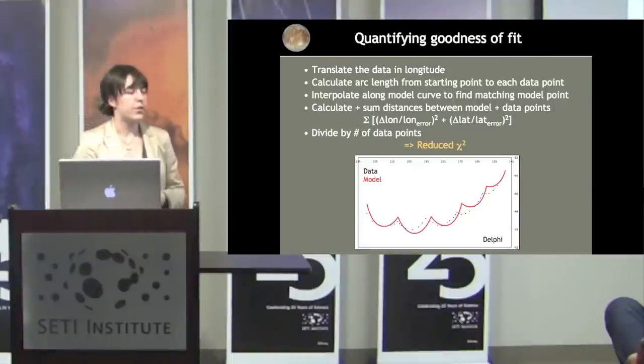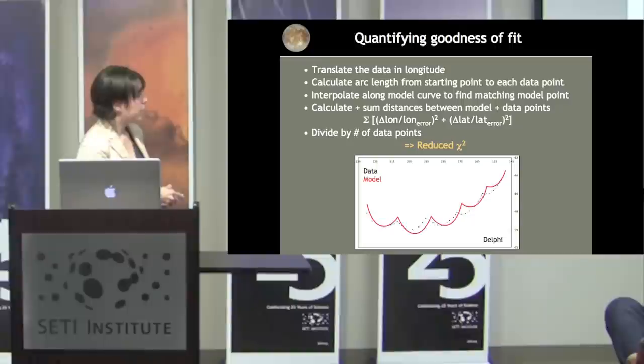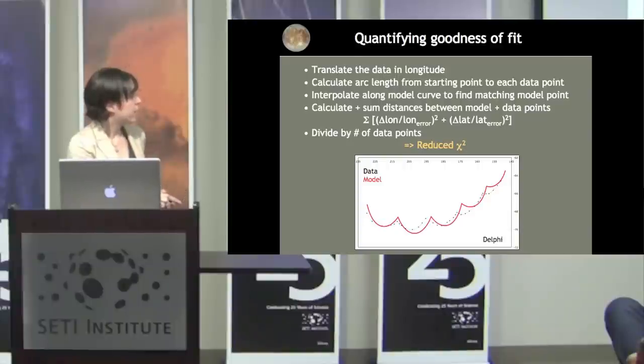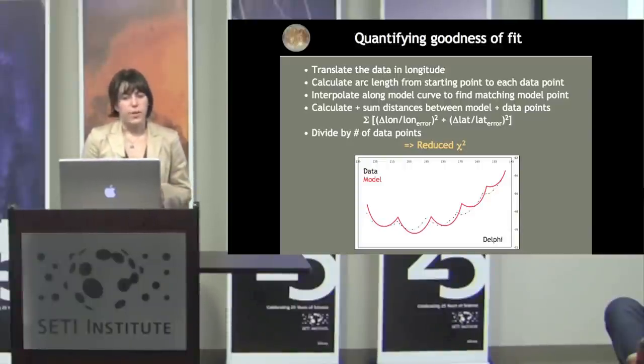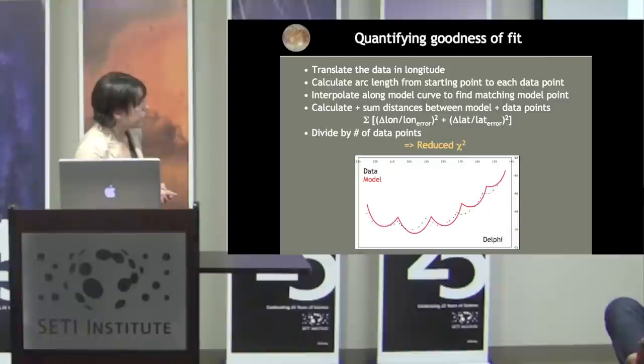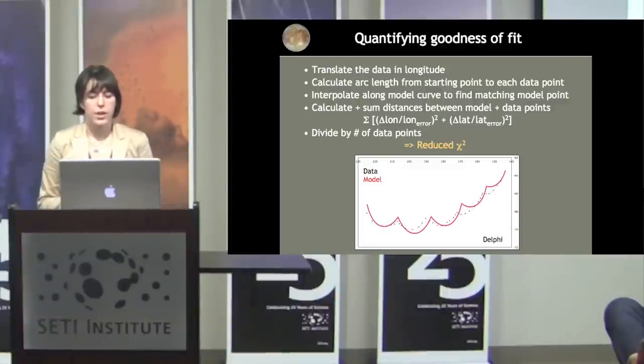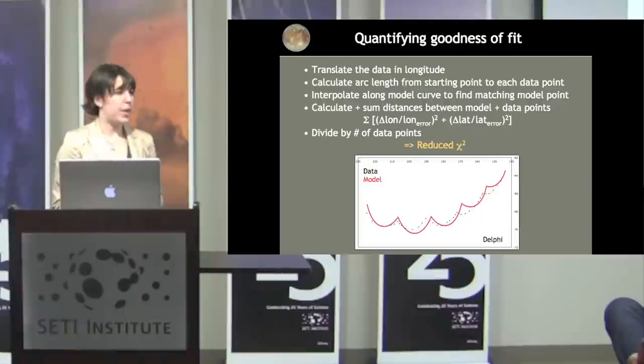To quantify goodness of fit, we translate the data in longitude so both model and data start at the same location. Then we calculate the arc length from the starting point to each data point. Since we have far more model points than data points, we interpolate along the model curve to the same arc length as each data point and measure the distance between those two points. We use a generic calculation to get an error estimate, then divide by the number of data points to get our reduced chi-squared.